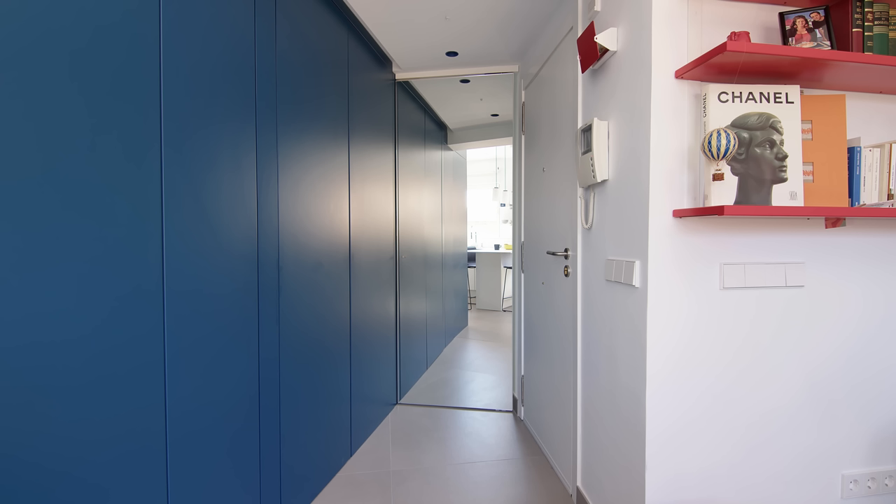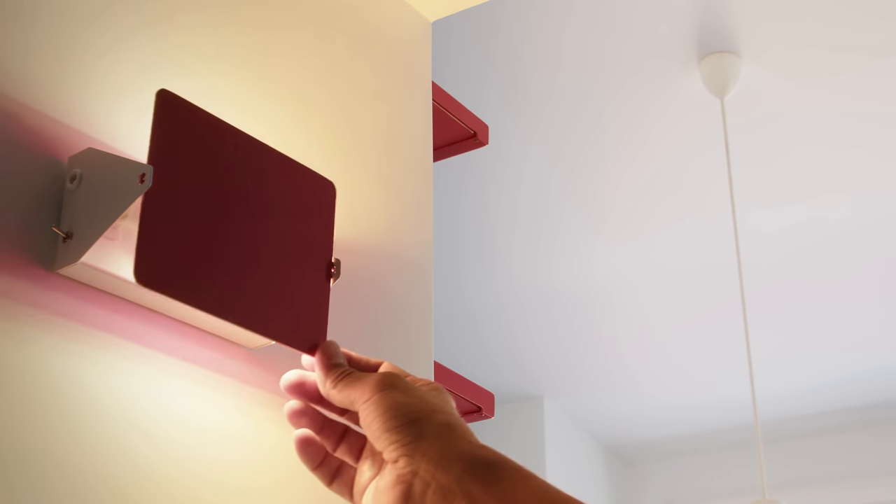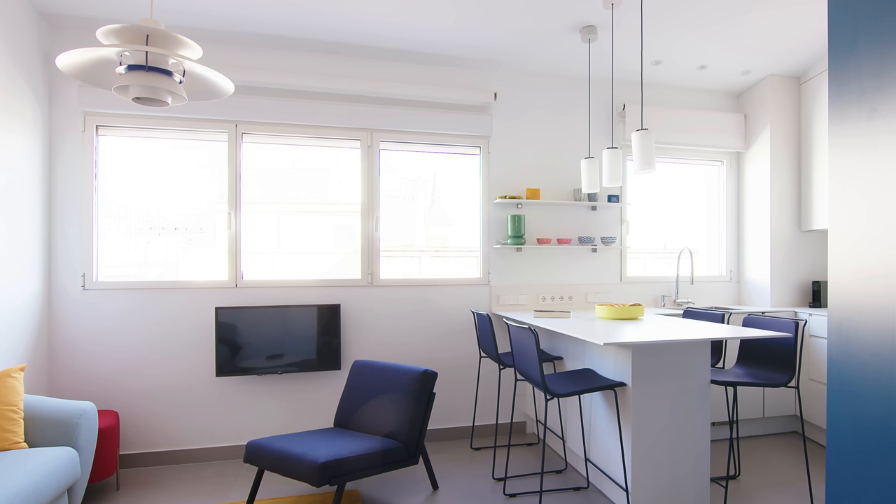All the lights of the apartment are from well-known designers. For example, Charlotte Perriand, which are the lights of the entrance, or Louis Poulsen, or these three lamps which are from Flos.